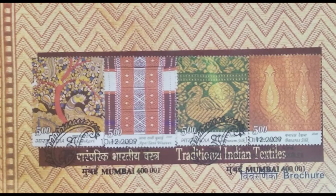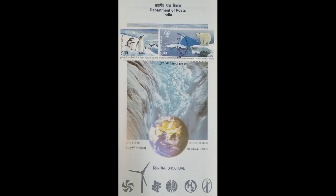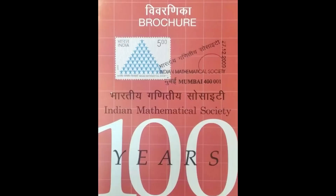Traditional Indian Textiles — four stamps on four specimens: Kalamkari, Apatani, Kanchipuram Silk, and Banarasi Silk. The message is: Preserve the polar regions and glaciers. The Indian Mathematical Society — the oldest scientific society of India, founded in 1907, with its original name being the Analytic Club.